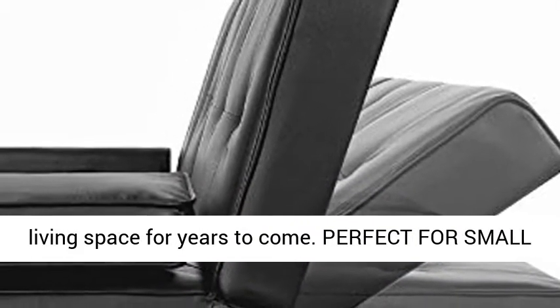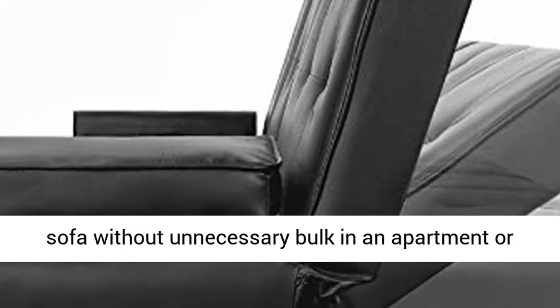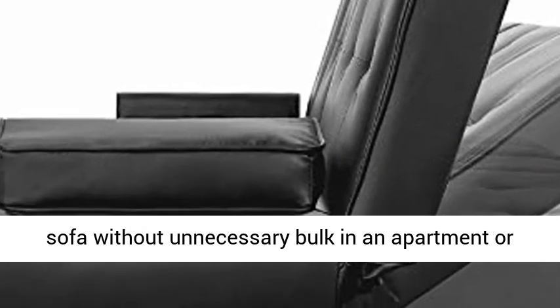Perfect for small spaces: enjoy the functionality of a full-sized sofa without unnecessary bulk in an apartment or dorm, or make it a comfortable addition to your home's bonus room.